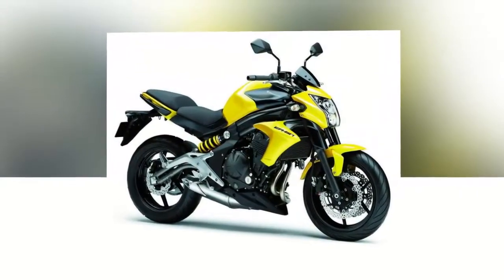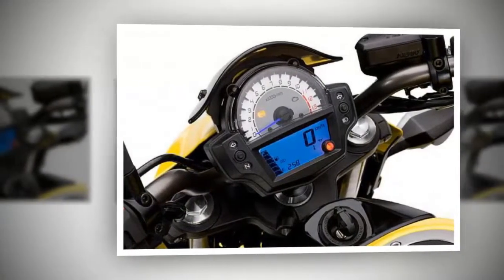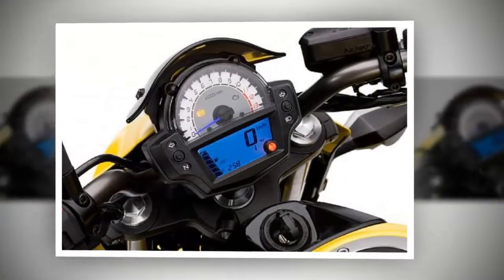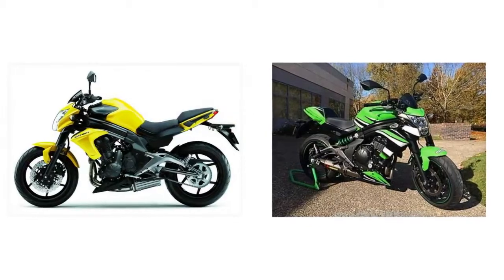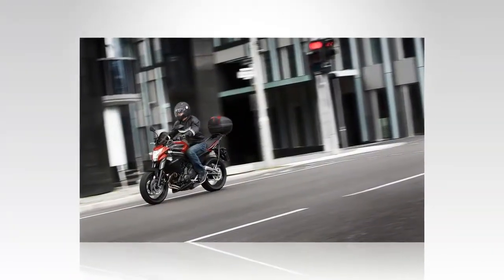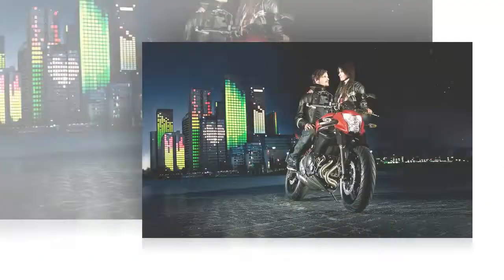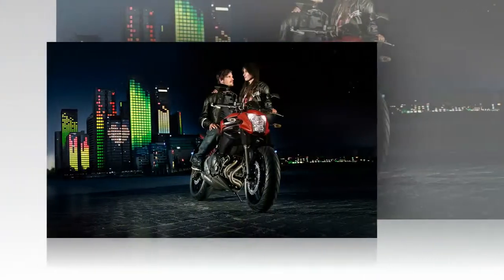Kawasaki France chose to submit to the press a special version of its Roadster ER-6N, renamed ER-6N Performance. This small Kawa wins a Ninja 30th anniversary decoration, more capable tires and brakes, exterior parts from the accessories catalog, and an Akrapovic exhaust — short enough to strengthen its sporty look. The price of this version has not been communicated.